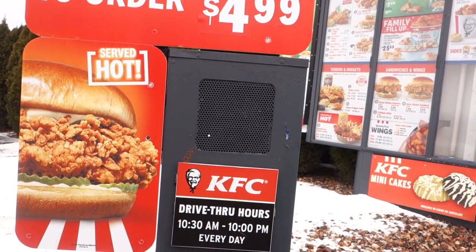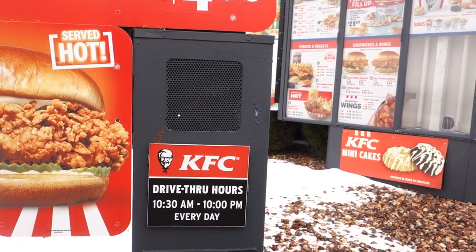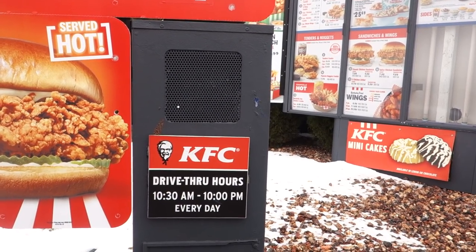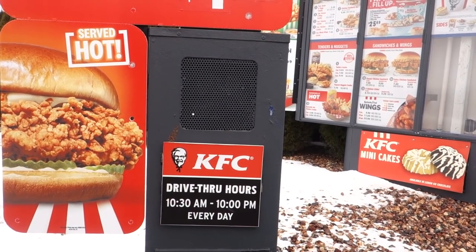Hi, welcome. I see you. How can I help you? May I please have a six-piece Beyond Fried Chicken combo? Nuggets. What's your drink for that? May I have Coke, please?